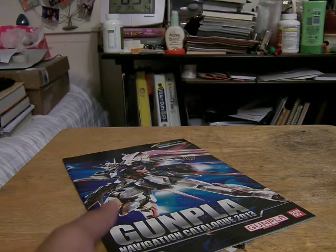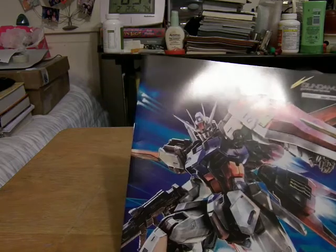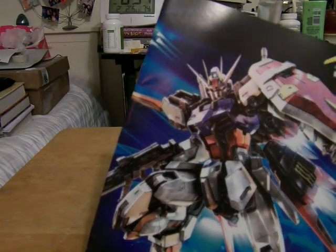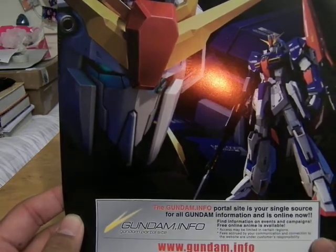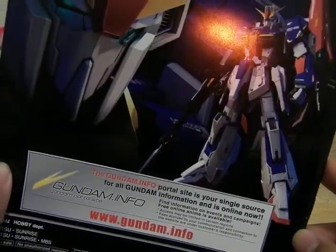Let's move on to the Navigation Catalog of 2013. Here you have a nice image of — I think this is the Strike Gundam. And on the back you have the Zeta Gundam, I believe, because it doesn't look like the Double Zeta to me.